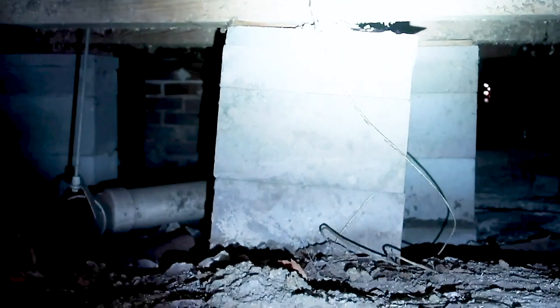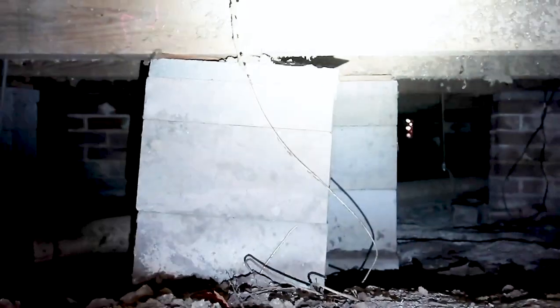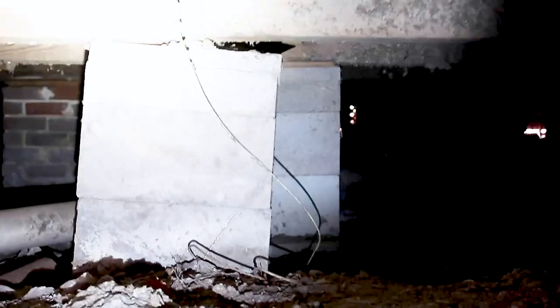First spot in the crawl space — easy spot. You can see where this pier has leaned out of place and is no longer touching the beam. Write this up as foundation needs to be further evaluated. Don't end the inspection right here just because you called out a foundation person — really try to find the most amount of damage you can so they understand how significant this is.